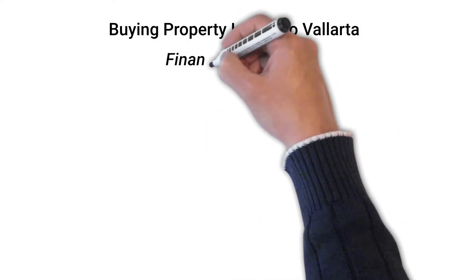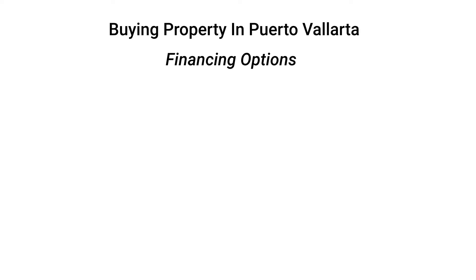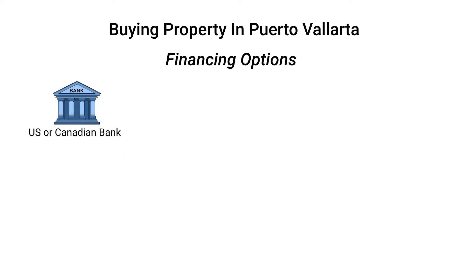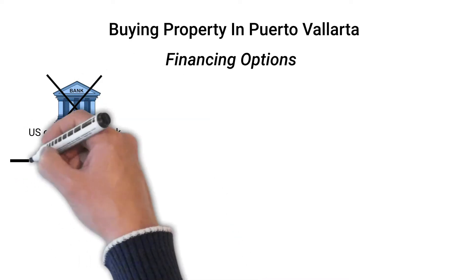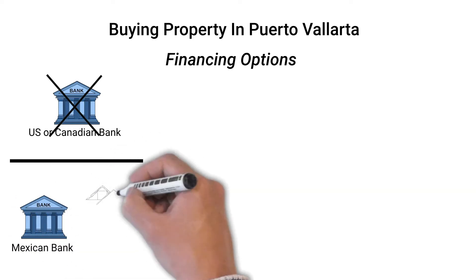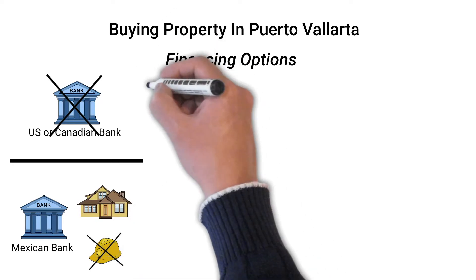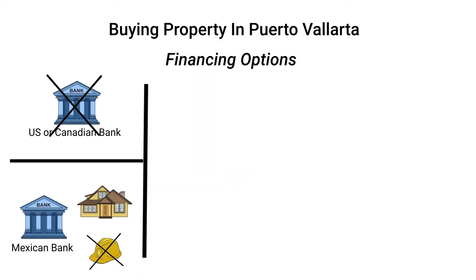Welcome everyone. In this video, we're going to take a look at financing options for foreign purchasers of property in Mexico. Before starting, there are a couple of things to mention. First, financing for purchasing property in Puerto Vallarta or anywhere else in Mexico is not available from U.S. and Canadian banks. Secondly, financing is generally only available for resale property and not pre-construction.